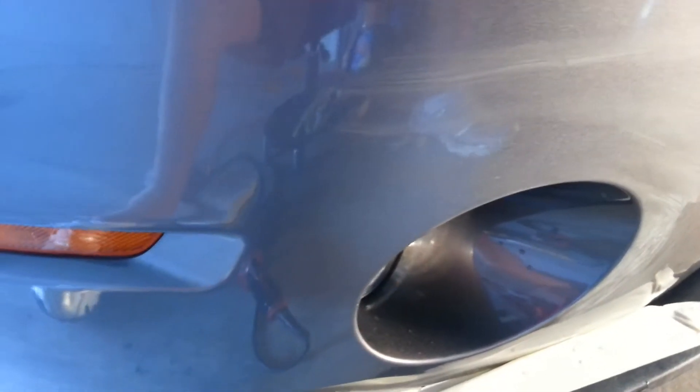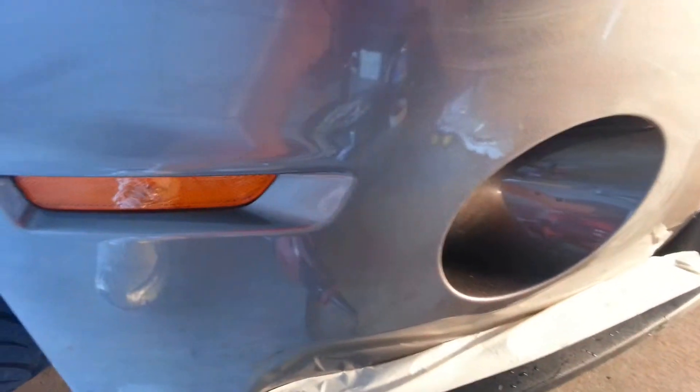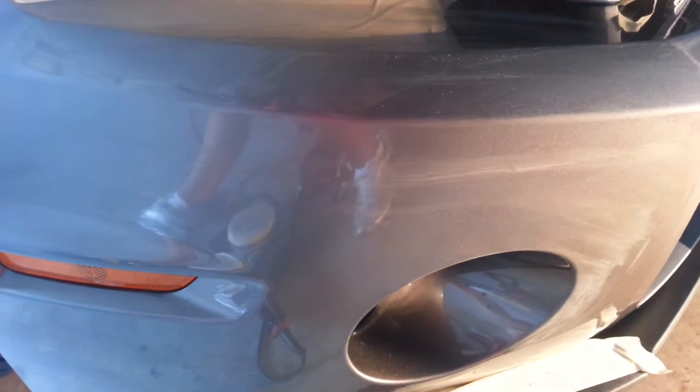So I've had to sand it and then I'm going to do six steps of polishing with four different polishes and jewel out the paint so I can apply the paint protection film. And you'll see the results — they're going to be amazing, like glass.